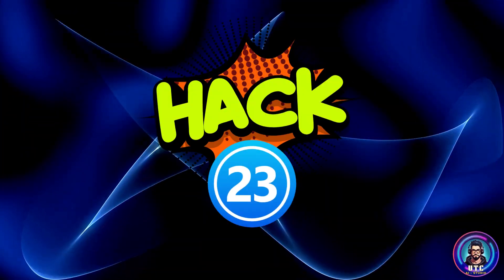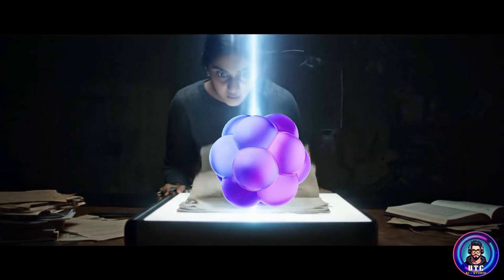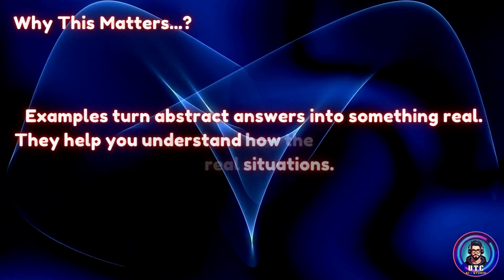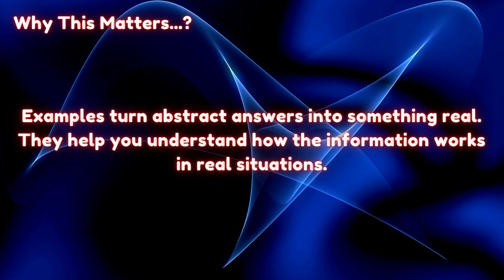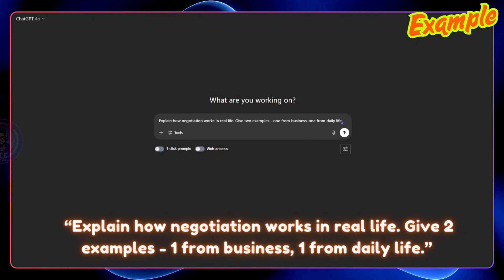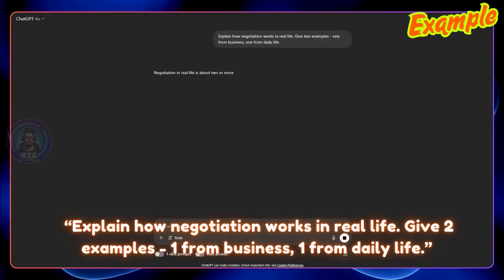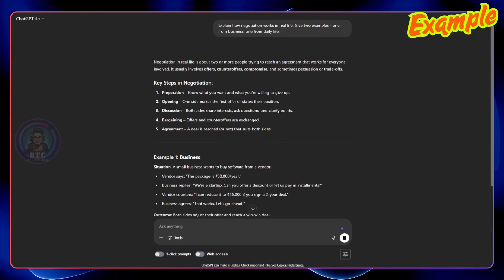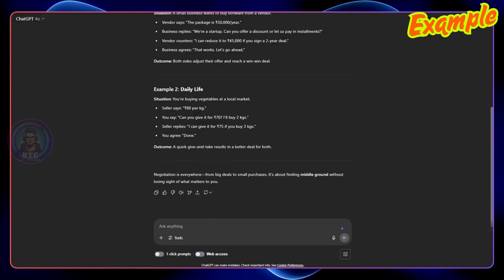Hack 23: Ask for examples. A common problem with AI responses is that they are too vague — and the solution is to ask for examples. Examples turn abstract answers into something real and help you understand how the information works in real situations. Example prompt: 'Explain how negotiation works in real life. Give two examples — one from business, one from daily life.' You might get something like: 'Negotiation in real life is about two or more people trying to reach an agreement that works for everyone involved. It usually involves offers, counter-offers, compromise, and sometimes persuasion or trade-offs.'